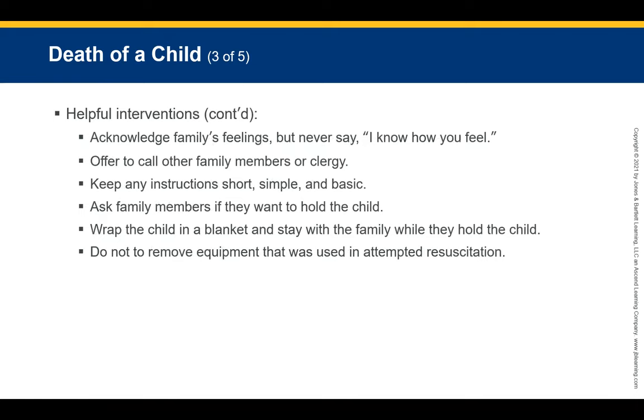Helpful communication interventions include: use the child's name rather than 'your child,' speak at eye level and maintain good eye contact, and use clear terms like 'dead' or 'died.' Acknowledge the family's feelings but never say 'I know how you feel' — this can anger many people. Offer to call family members or clergy if the family wishes. Keep instructions short, simple, and basic. Ask each adult family member individually whether they want to hold the child. Wrap the child in a blanket and stay with the family member while they hold the child.